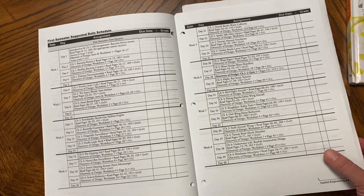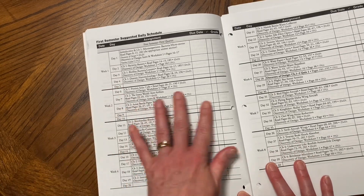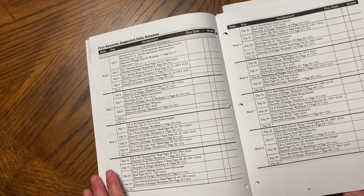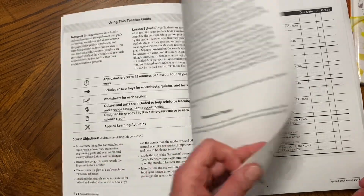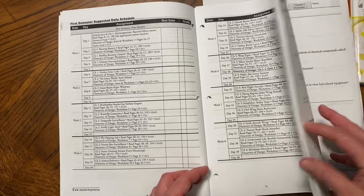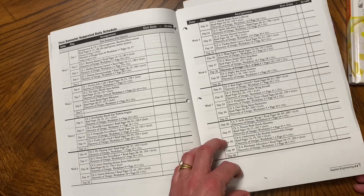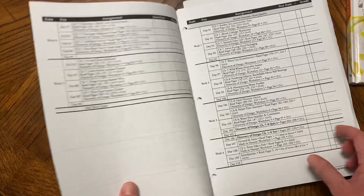Then we get into the suggested daily schedule. It gives you what to do on day one, day two, day three, day four — most of it is four days a week, though I noticed one that's three days a week. You can give a due date and a grade. You can use it however you want. These are split up into nine-week increments, so there are four nine-week periods.